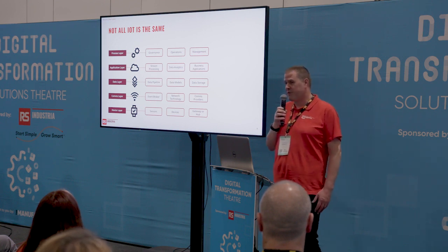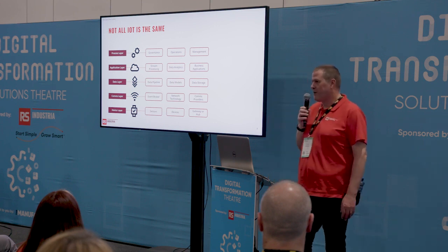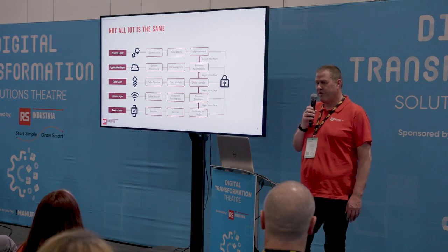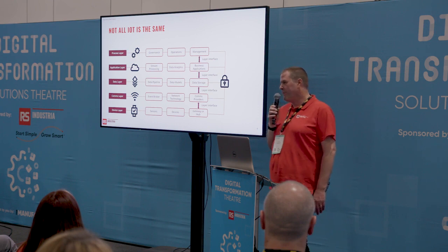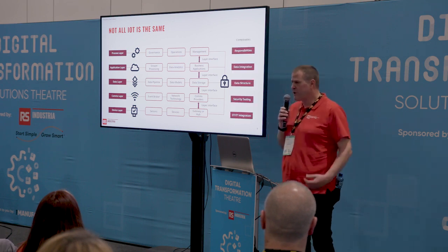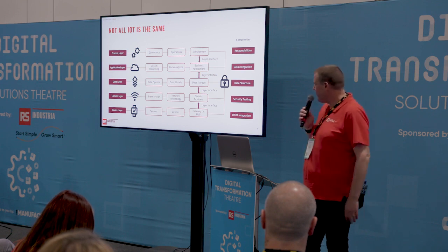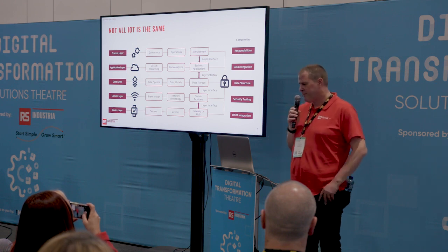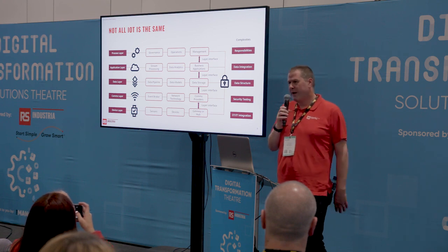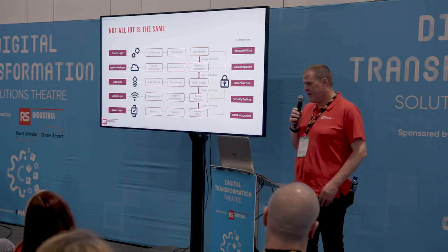You also need to decide on applications, how to view and process data, and how to manage the solution long-term so it's not abandoned after deployment. At every layer you must think about security — ensuring you're not creating vulnerabilities and attack vectors. All of this creates huge complexity, and you also have to think about integrating traditionally process-control OT environments with the IT world.